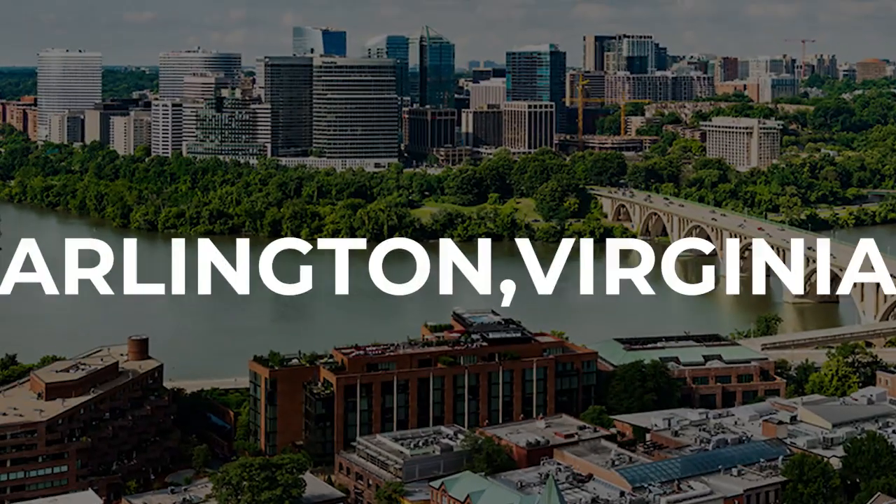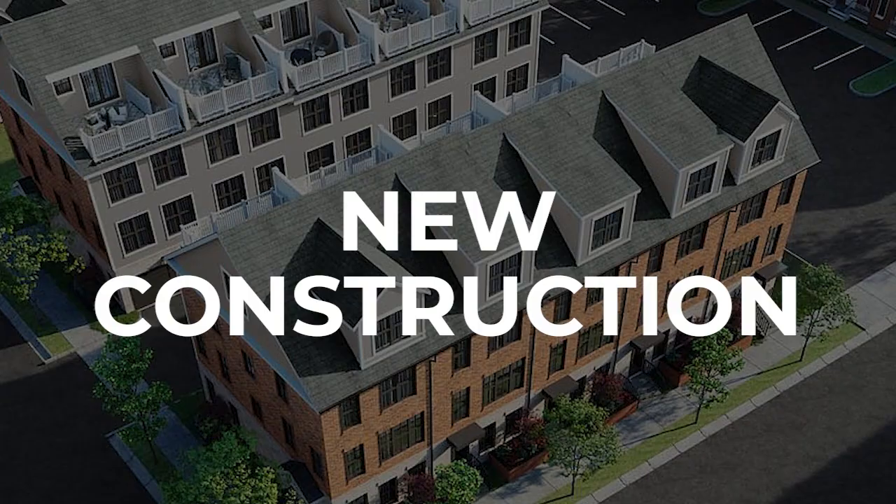So if you're thinking of moving to Arlington, Virginia, and you're looking for new construction, this 10-unit townhouse community might just be what you're looking for. In this video, we're going to tour the model home. The prices for an interior unit are $1,549,999 and the end units are $1,599,000.